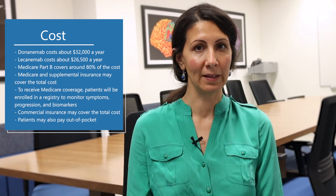If a patient has commercial insurance, it might cover the total cost, but you would need to talk to your insurance company about that. Some patients choose to pay out of pocket, and that's another option. Companies provide some financial support for patients who have commercial insurance, so talk to the company to see if they have any additional funding to help cover the cost.